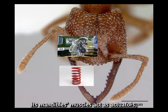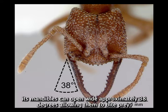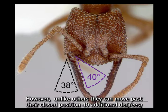Its mandibles and muscles act as actuators, and the protruding structures act as springs and a latch. Like with similar ants, its mandibles can open wide, approximately 38 degrees, allowing them to bite prey. However, unlike others, they can move past their closed position 40 additional degrees, bringing the total mandible motion to roughly 80 degrees.